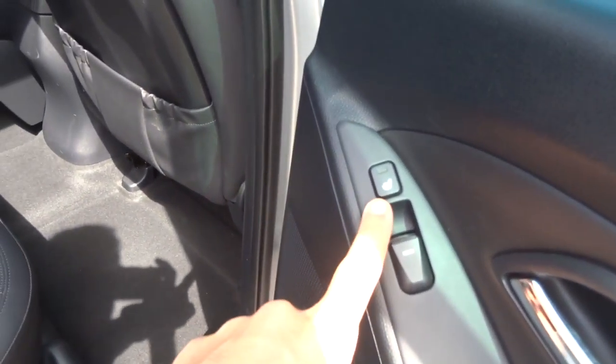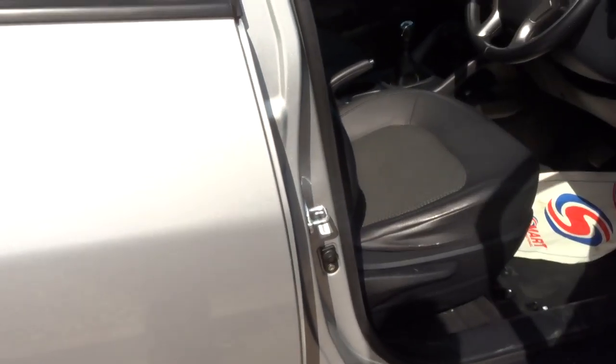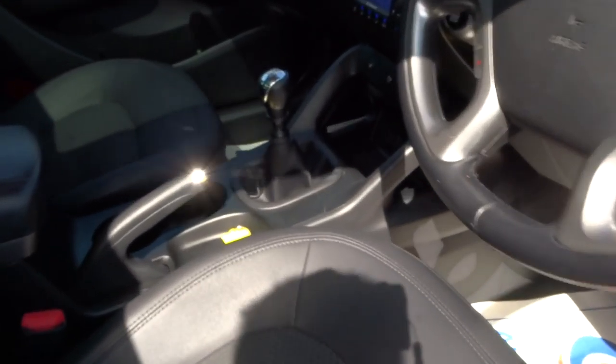A nice added bonus is the rear heated seats. As we step in the car, we can see that it's a manual six-speed gearbox.